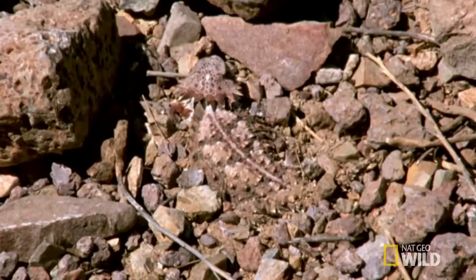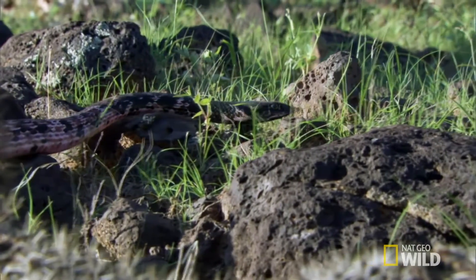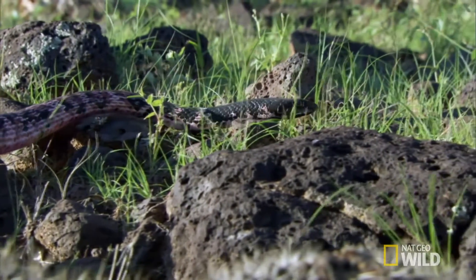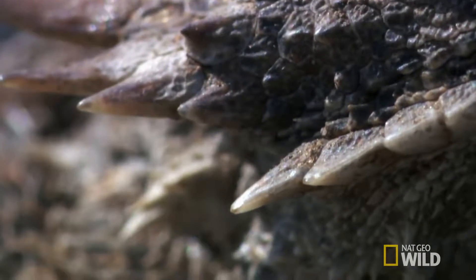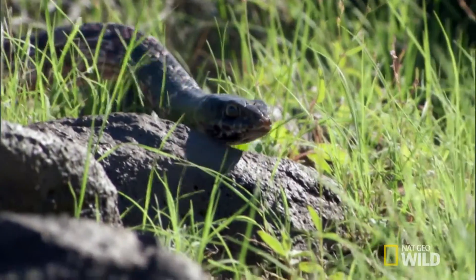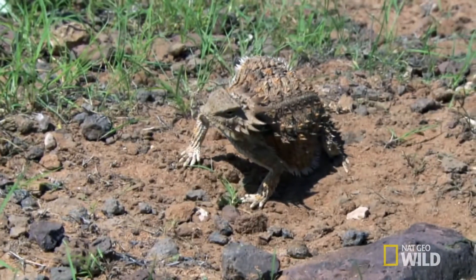Its jagged body provides perfect camouflage against keen-eyed aerial hunters. But this raider hunts by smell, not sight. Spiny armor isn't enough to deter a hungry snake, so the five-inch lizard puffs up its body to almost double its size.